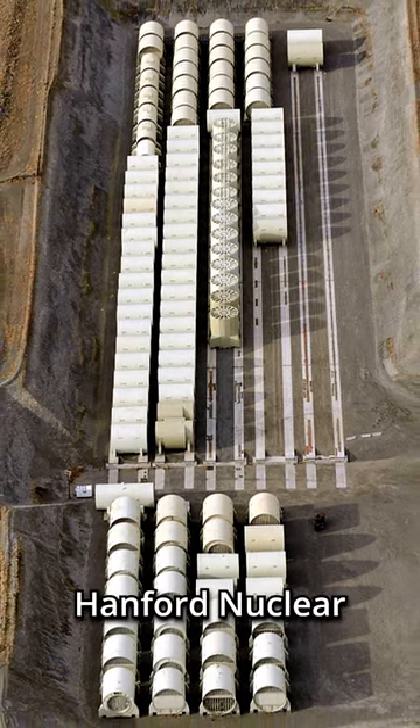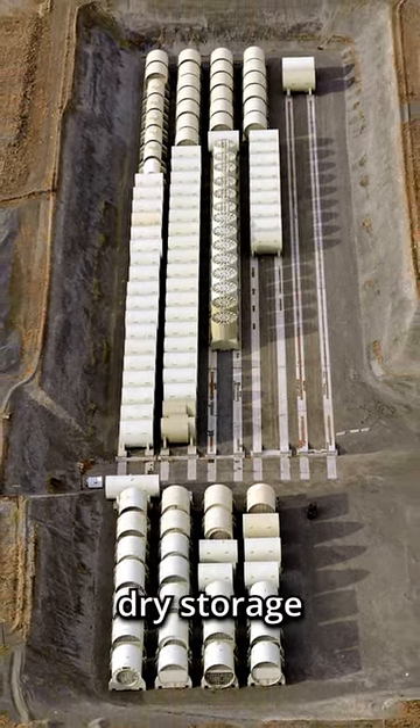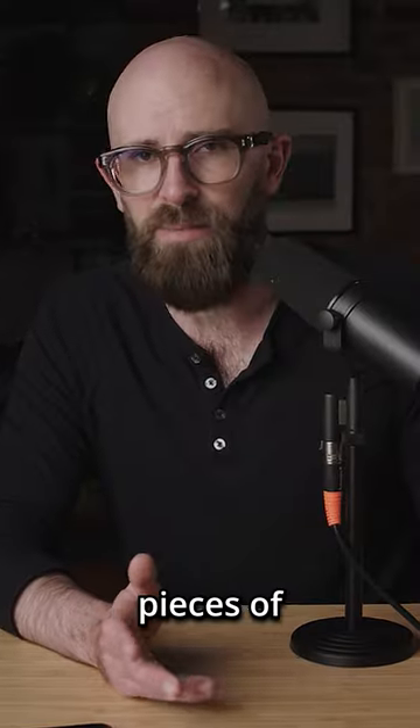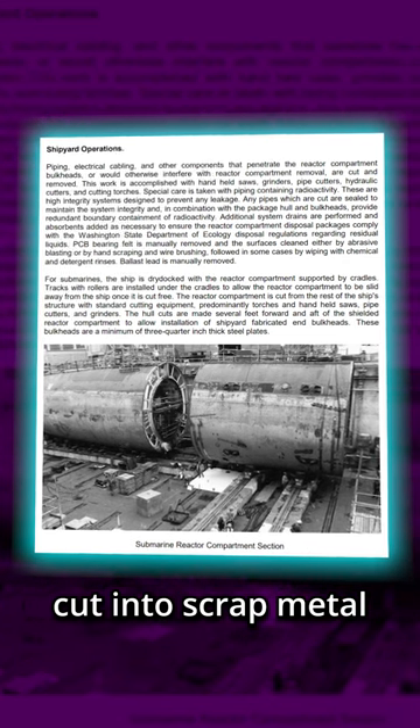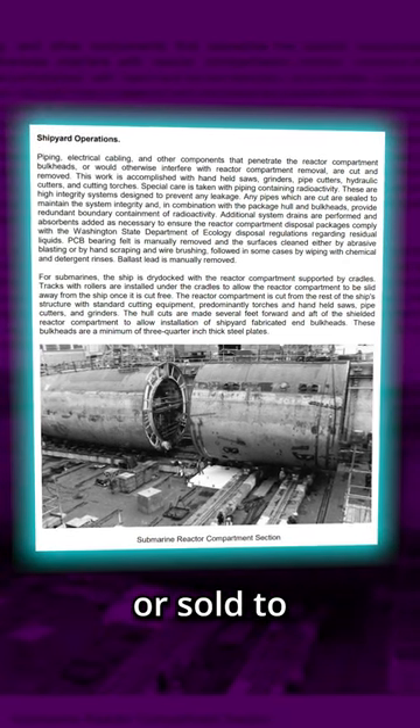The reactor compartments are sent to Hanford Nuclear Reservoir to be kept in dry storage and eventually buried. The remaining pieces of the submarine are reused if possible; otherwise they're cut into scrap metal and either repurposed by the Navy or sold to private companies.